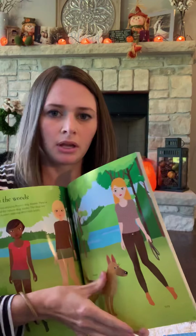Next is Sticker Dolly Dressing: Dogs and Puppies. This sticker book takes you through a dog salon, a dog boutique, and obedient school. All the stickers are in the back and you place them on the corresponding pages. This one is recommended for ages five plus — it's a little bit older than the first sticker books because the stickers have some smaller pieces, so they're a little harder to remove from the page.